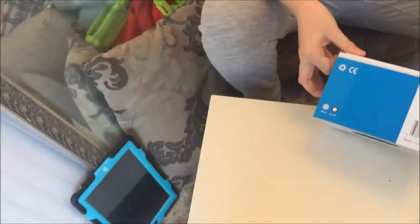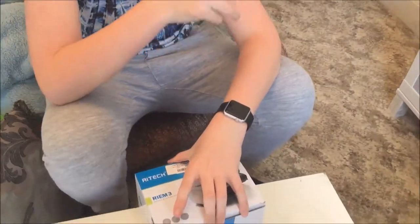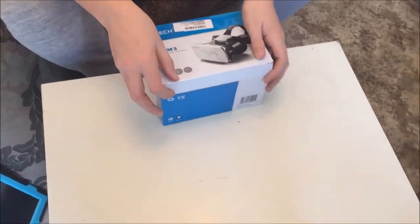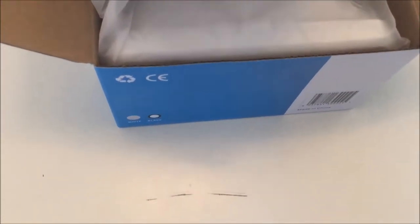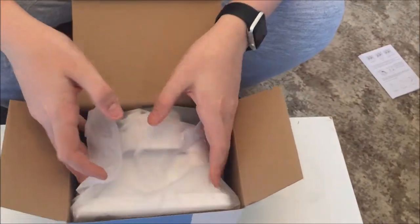Let's get into the box — it's a nice sturdy box. I bought this on Amazon; the link will be in the description. I don't have the link for the VZOR but I'll try and find one on Amazon. So in the box we're greeted with the user manual, which just tells you the product description and all that.